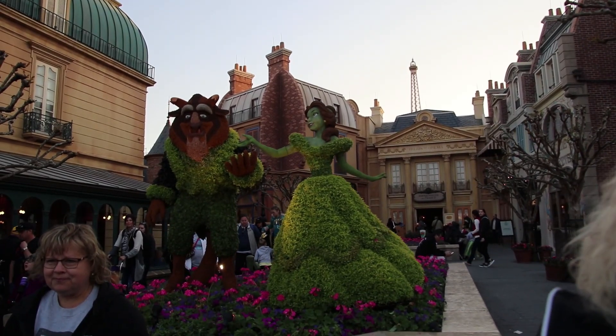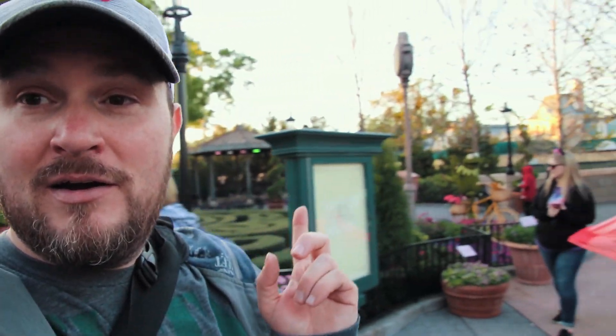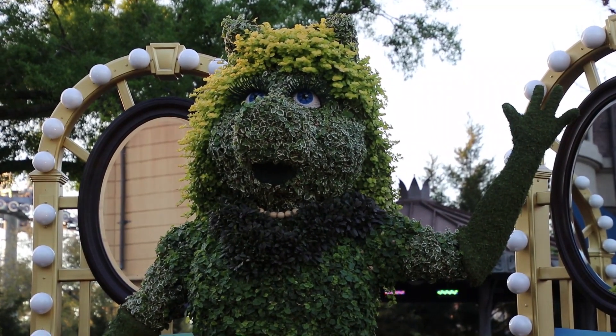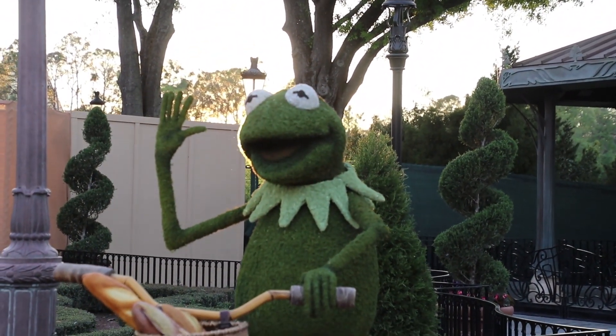We've made our way all the way to France, which means we only have about three or four more topiaries. Here's where Belle and Beast are — and we have another version of Beauty and the Beast. You tell me which is the Beauty and which is the Beast, as Miss Piggy and Kermit have arrived at Flower and Garden. This is really cool — I'm sure this is going to be a festival favorite this year, because this is the first time they've ever been featured here at Flower and Garden.